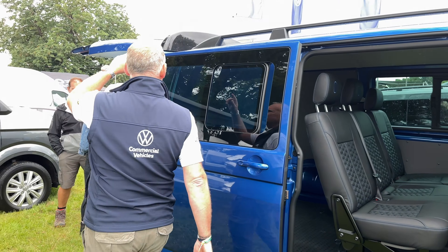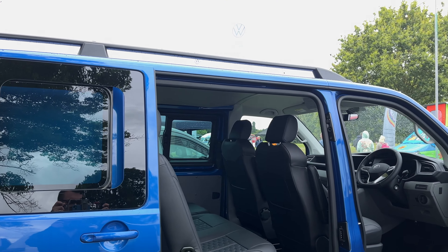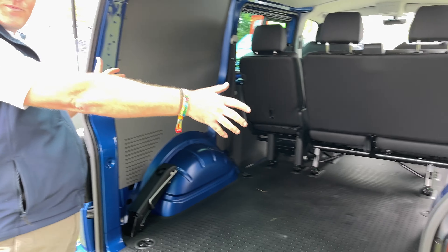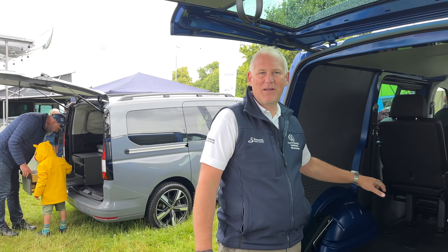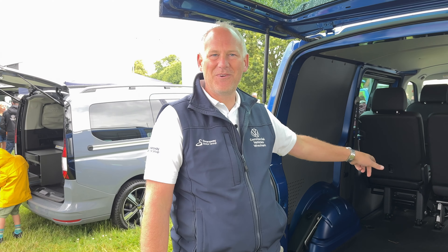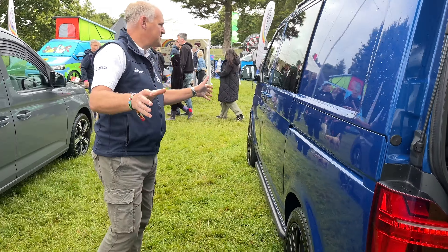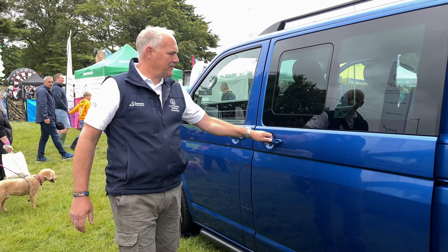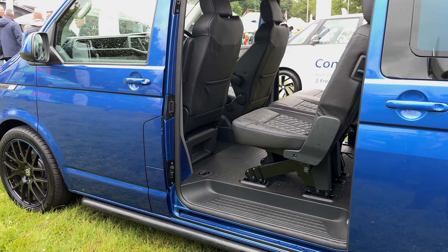This is the Combi version, a 204 PS Combi — the bigger engine — with twin rear doors. We've got a black rail spoiler and roof rails on top. It's a really popular vehicle for conversion because of all the space in the back. We've done videos before showing you can put a bed in here — I actually slept in this last night, it was my home. I'm thinking of trying the ID Buzz tonight.